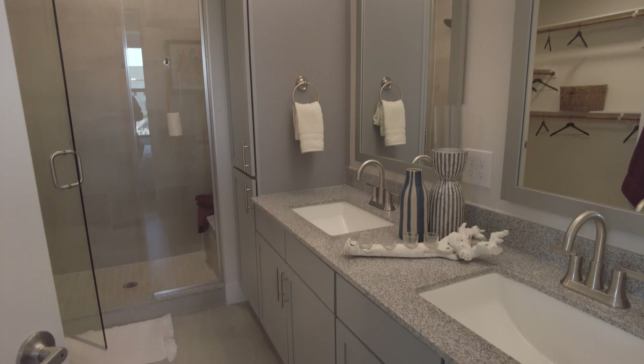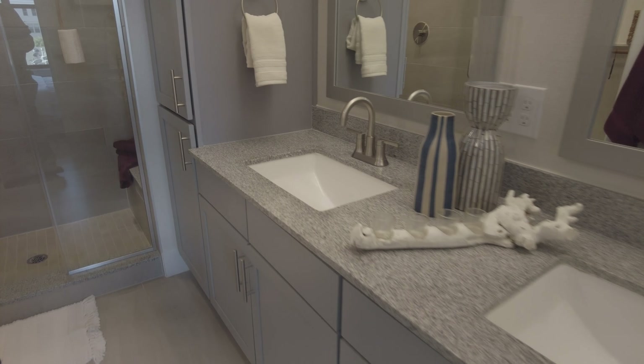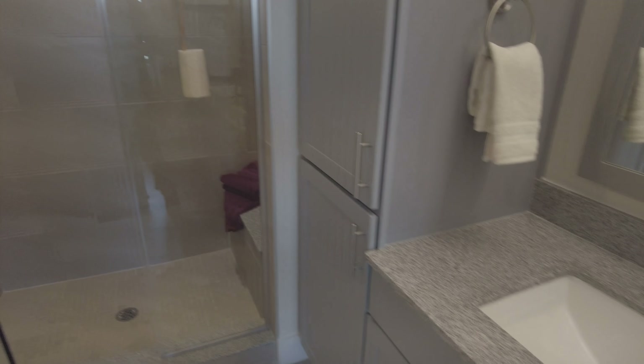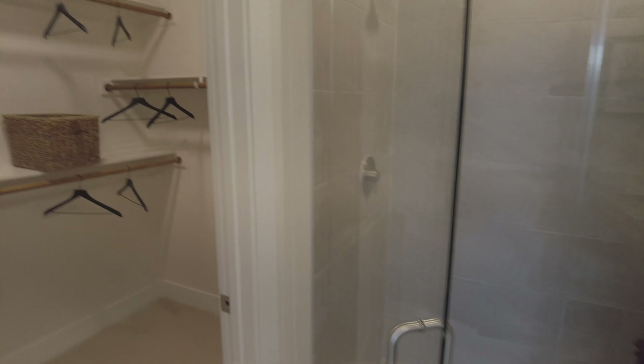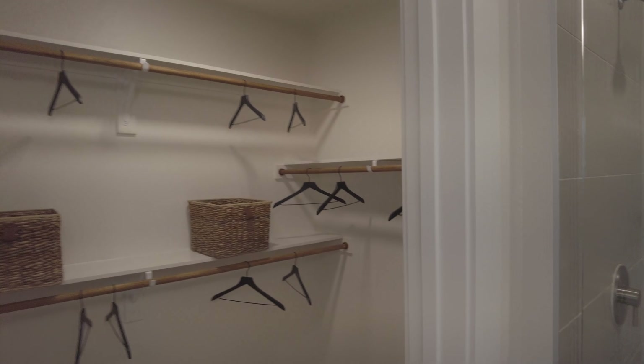Wow, that's nice. And then, back to the dual vanity — we've got to have that. And then a really nice sunken shower, and a good size closet.